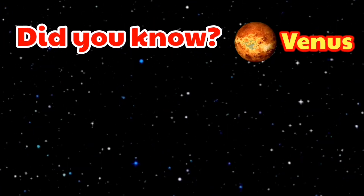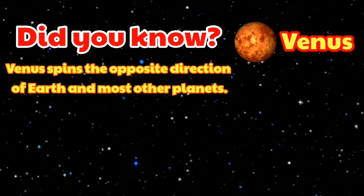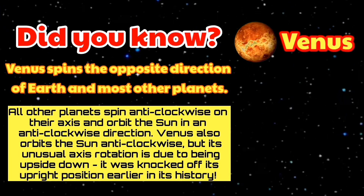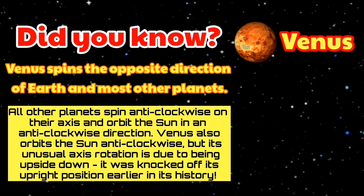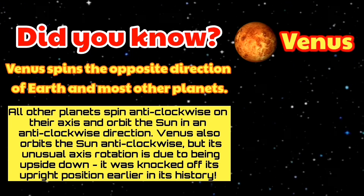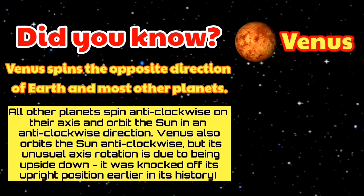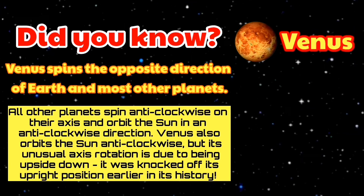Venus — did you know? Venus spins in the opposite direction of Earth and most other planets. All other planets spin anti-clockwise on their axis and orbit the Sun in an anti-clockwise direction. Venus also orbits the Sun anti-clockwise, but its unusual axis rotation is due to being upside down — it was knocked off its upright position earlier in its history.